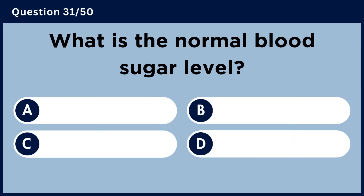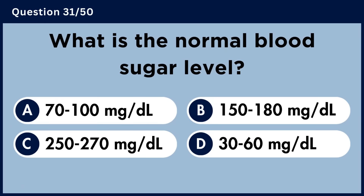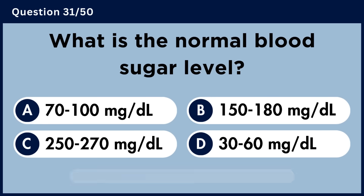What is the normal blood sugar level? Answer A. 70–100 mg per deciliter.